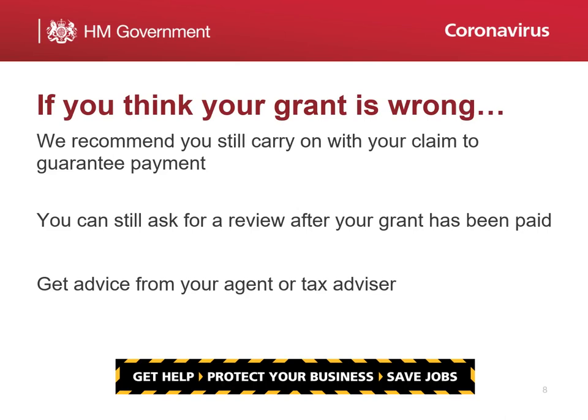If you think the amount of your grant is wrong, we recommend you still proceed with the claim to guarantee payment. You can still contact HMRC after your grant has been paid to have the grant reviewed. If you have an agent or tax advisor, you can consult with them and get advice.